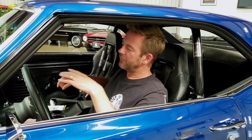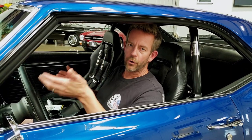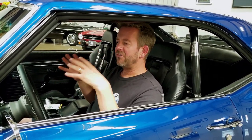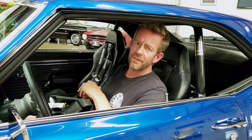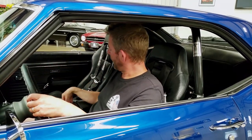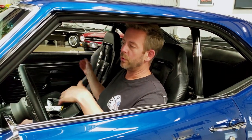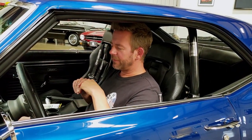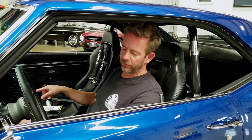It has racing-style bucket seats — I forget the brand name off the top of my head, and none of my videos are rehearsed — they're custom racing bucket seats wrapped in leather. They have Sparco four-point harnesses, which is really cool. It's also got factory-style seat belts in the back of the car.